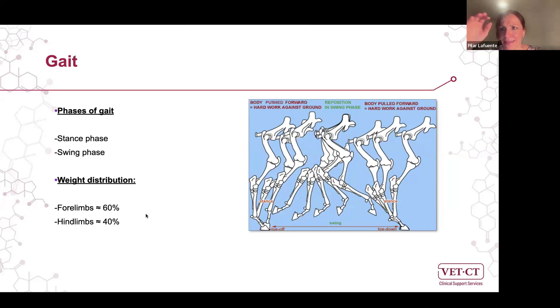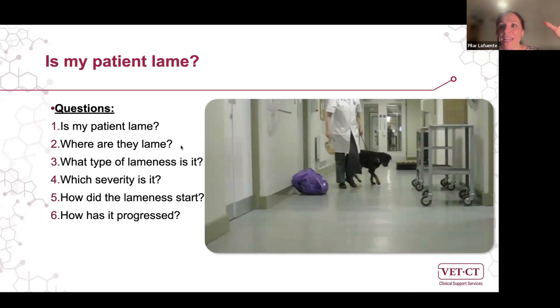When we have an orthopaedic patient, we need to ask ourselves: is the patient lame? Which limb or limbs are affected? What type of lameness is it — weight-bearing, non-weight-bearing, or mechanical? What severity? Grading severity is also important for evaluating progression after treatment. We also need to ask clients how the lameness started and how it is progressing.